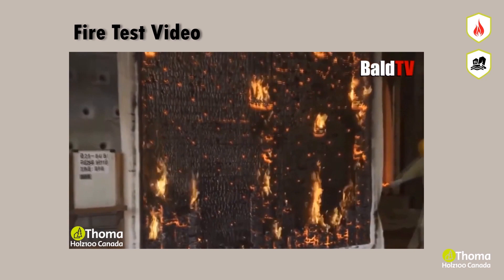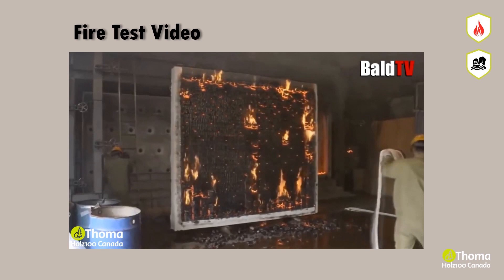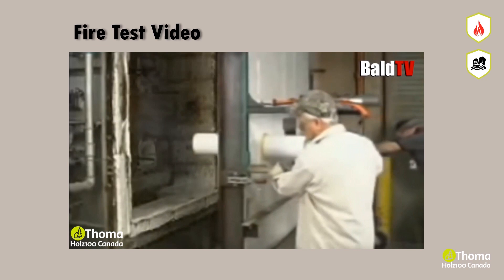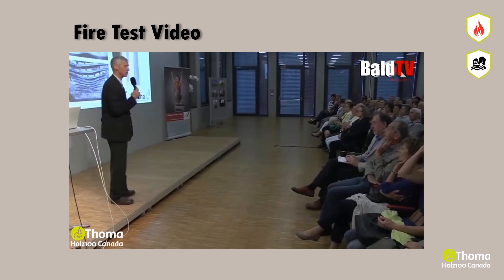Dr. Thoma insisted. The manager, now irritated, said: 'Listen, I have been working at the institute for many years and I have tested everything one could test in the timber industry. You should be glad if it can even withstand the F-30 test. It will definitely not last any longer.' Finally, Dr. Thoma offered to pay for every minute of the test and the manager agreed, shook his head and started the test. After 122 minutes, there was a strange sound — it turned out the tank ran out of oil. After that, the institute did its own test at its own expense. In the end, Dr. Thoma got an F-180 certificate.